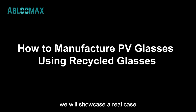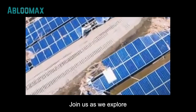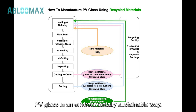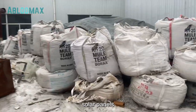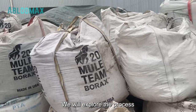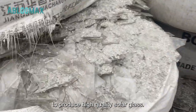In this video, we will showcase a real case study of a glass production line that utilizes recycled materials. Join us as we explore the process of manufacturing PV glass in an environmentally sustainable way. There is a significant number of damaged or inefficient solar panels in need of replacement and recycling. We will explore the process of recycling these solar panels to produce high-quality solar glass.